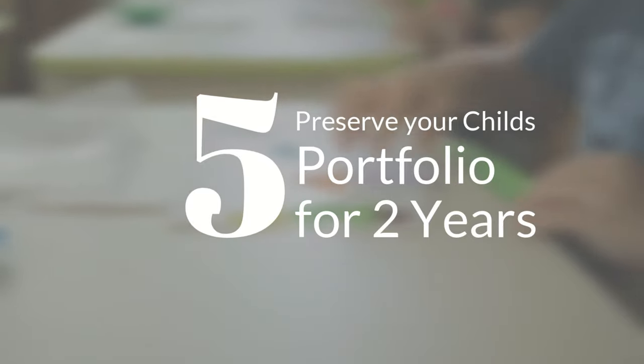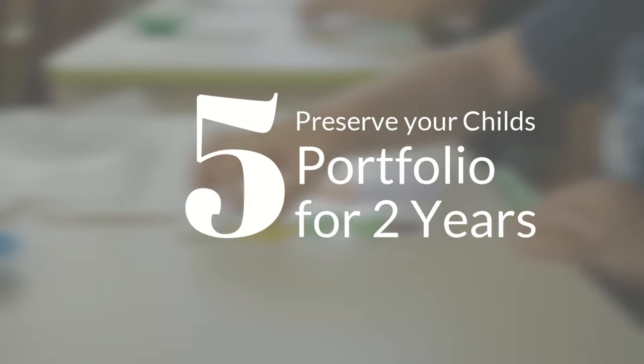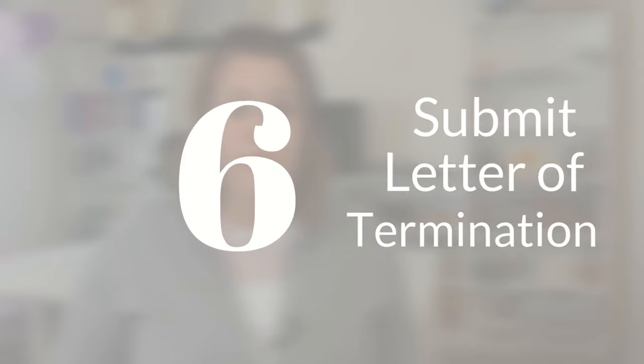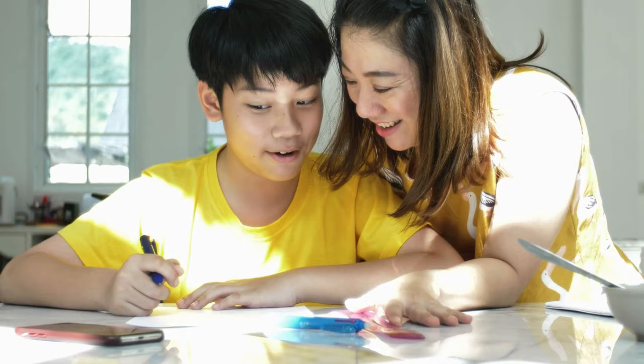Number five: preserve your child's portfolio for two years. Number six: submit a letter of termination upon completion of your home education program, whether it's because they are graduating or they are entering into a private or a public school. One additional step is to simply choose your homeschool program and your curriculum.